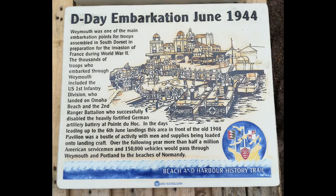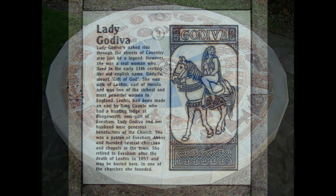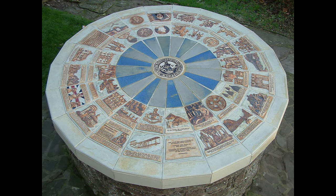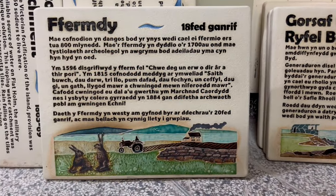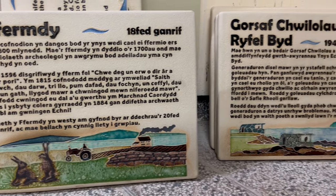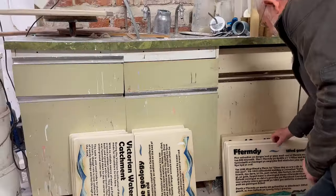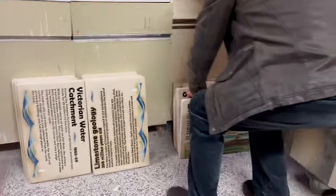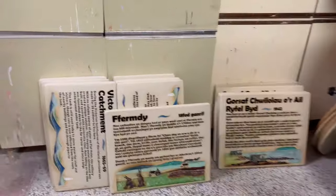We've done paving slabs for Stratford, Evesham, and Weymouth — six a year for each of those. And here, leaning up against the cupboards, are part of a project for the island of Flatholm in the Bristol Channel — illustrated paving slabs that will be installed as part of the pathways.